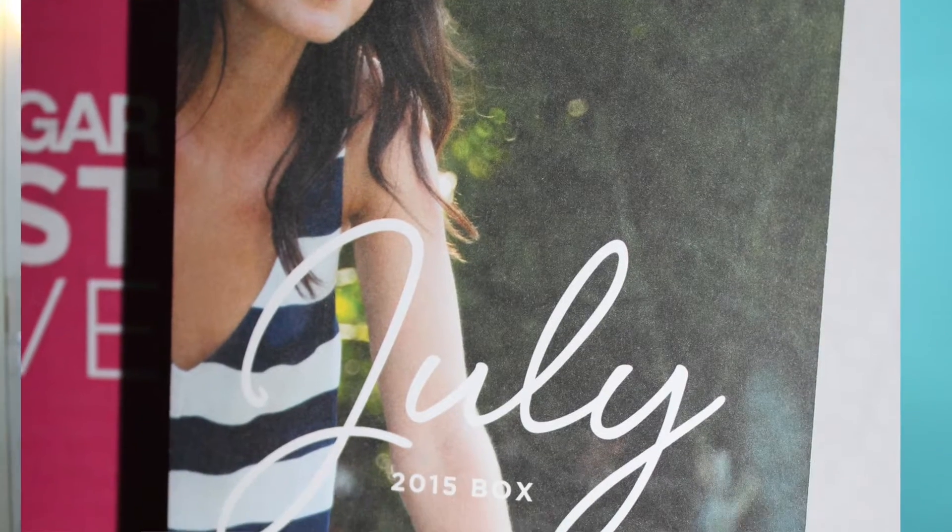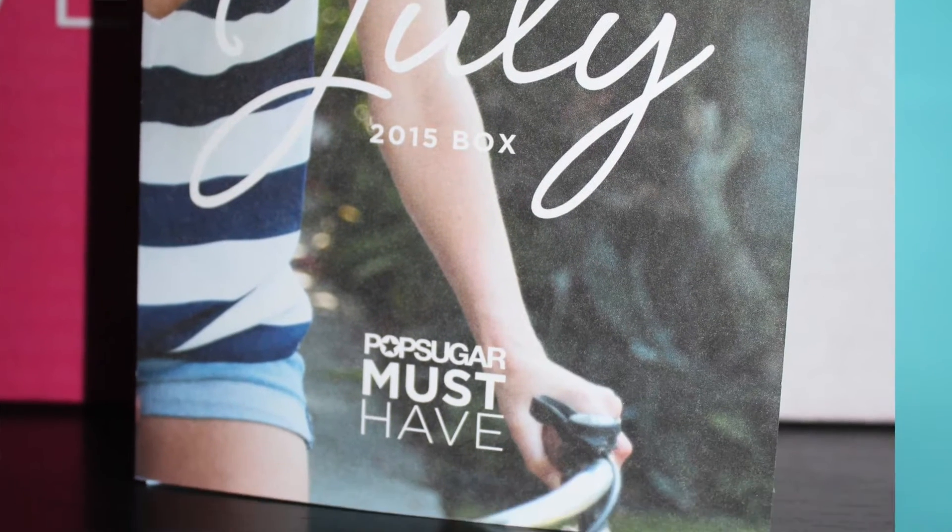Hey everyone, welcome back to my channel! I have another unboxing video for you today, and I'm really excited for this subscription service — it's becoming one of my favorites. The box I'm talking about is the Pop Sugar Must Have Box for the month of July. This is what the leaflet looks like, and on the inside it says what inspired them: beach days, easy travel, summer heat, Fourth of July, and stripes.